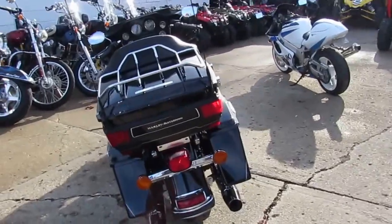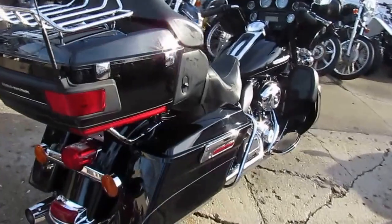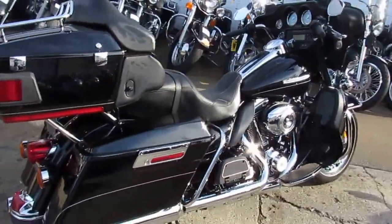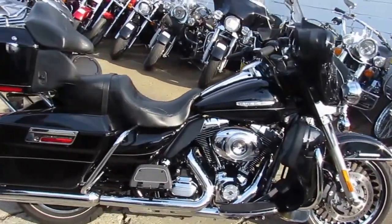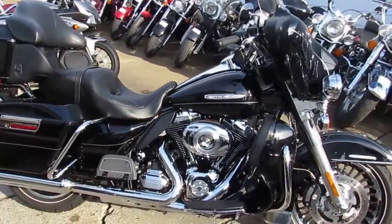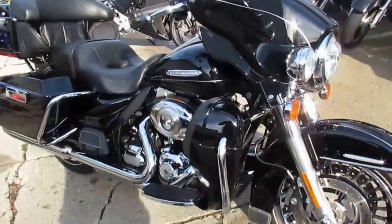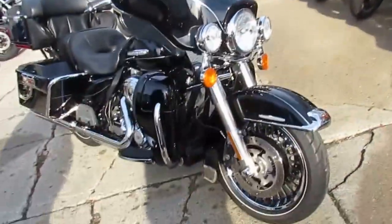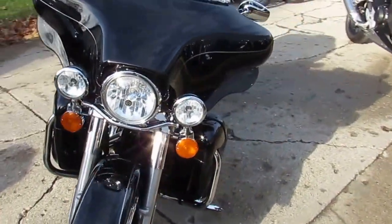Today I'm showing you a 2013 used Harley-Davidson Electra Glide Ultra Limited for sale, only $14.9. It's a sharp bagger loaded up with all the good stuff. We've got a 103 cubic inch motor, chrome wheels, Harman Kardon radio with four speakers, anti-lock brakes, security system, and tons of chrome. Only 29,475 miles, all for only $14.9.